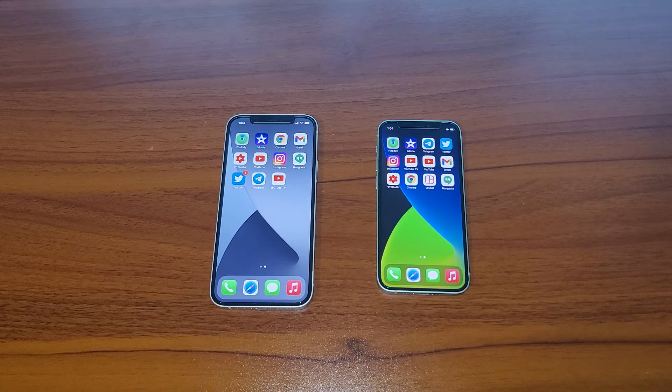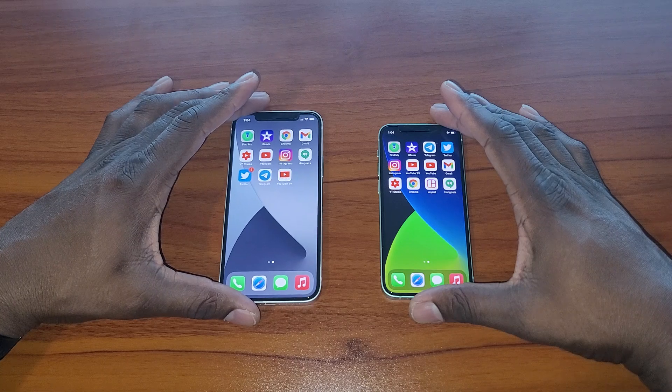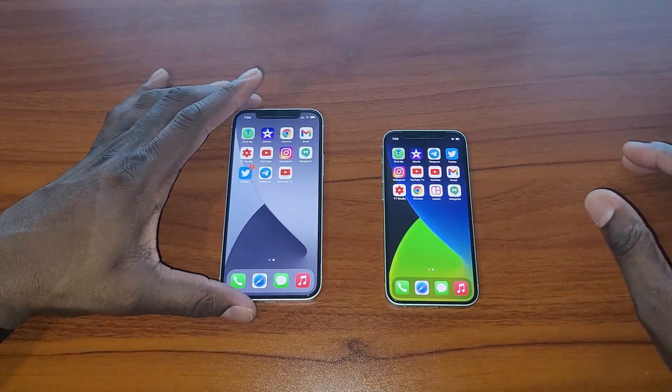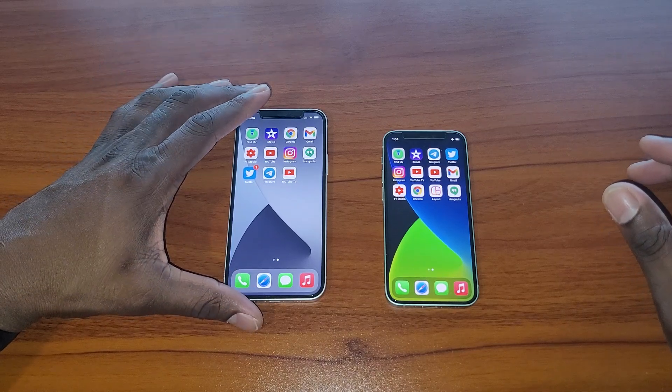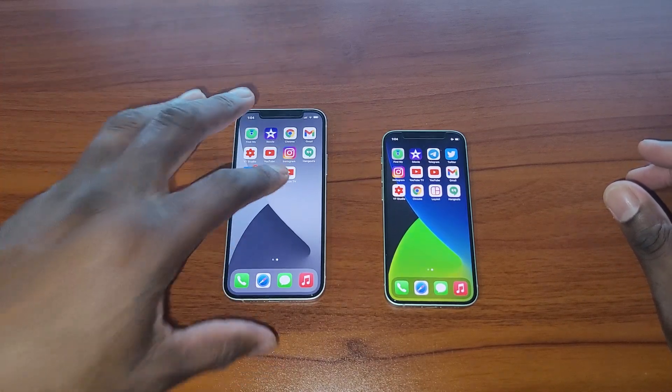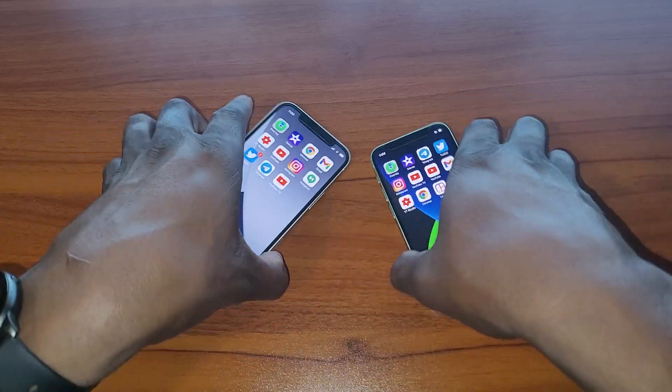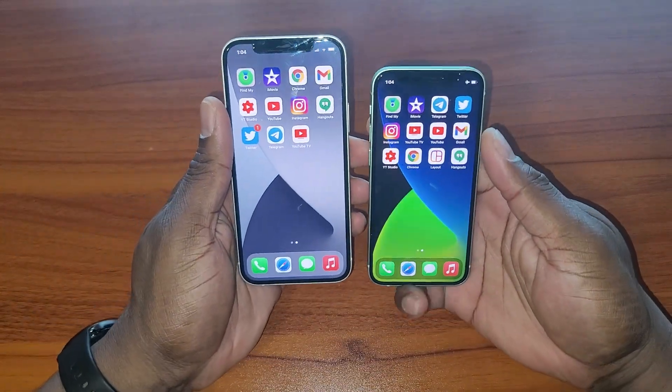Welcome back to another video. You're looking at the same devices here — the iPhone 12 Mini and the iPhone 12. In my iPhone 12 video I talked about how I think it's a good fit for a lot of people who don't want to go this small, but I wanted to get them side by side again so you can see both.